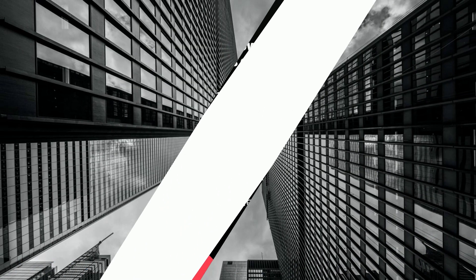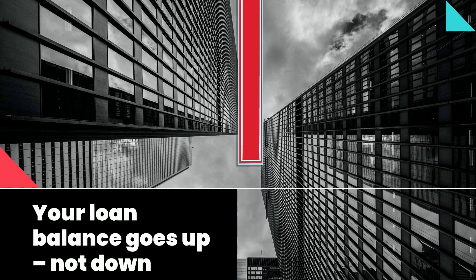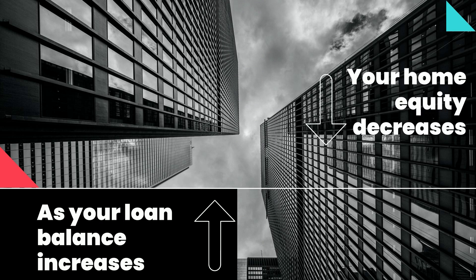Because interest and fees are added to the loan balance each month, your loan balance goes up, not down, over time. As your loan balance increases, your home equity decreases.